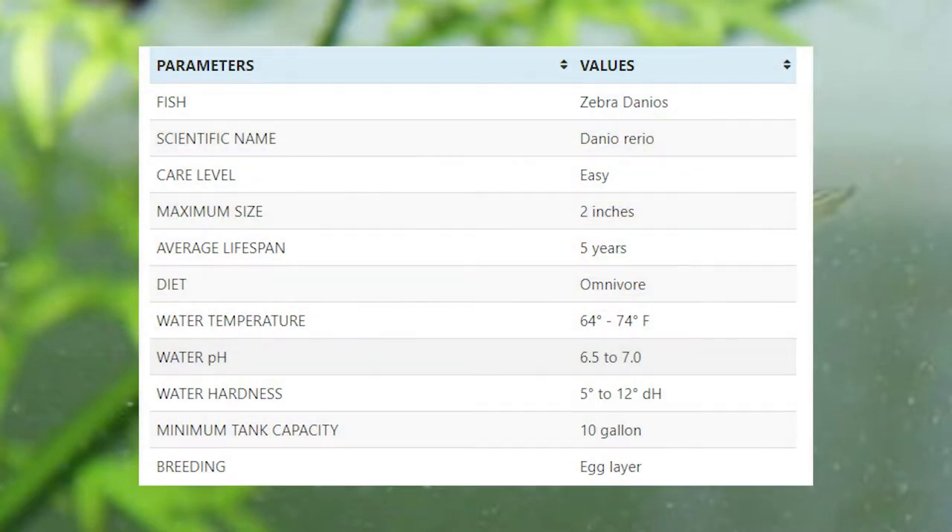Zebra danios are very popular among breeders. For successful breeding, you should maintain the water temperature anywhere between 72 to 82 degrees Fahrenheit. After laying the eggs, after maybe 1 to 2 days, the offspring will come out swimming freely. Zebra danios are not good parents, so after the offspring come out freely swimming, you should separate the offspring from the parents because they may eat them. Some good tank mates for zebra danios include platys, Corydoras catfish, guppies, small barbs, swordtails, tetras, etc.